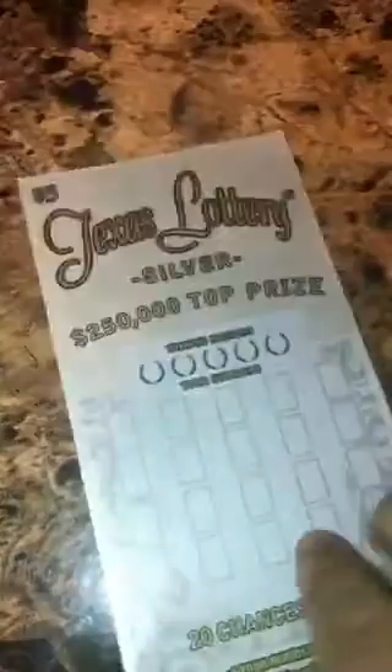Five dollars — a break-even. Alright, on to the Texas Lottery Silver. We got ticket 32, and we're looking to match our numbers to the winning numbers.